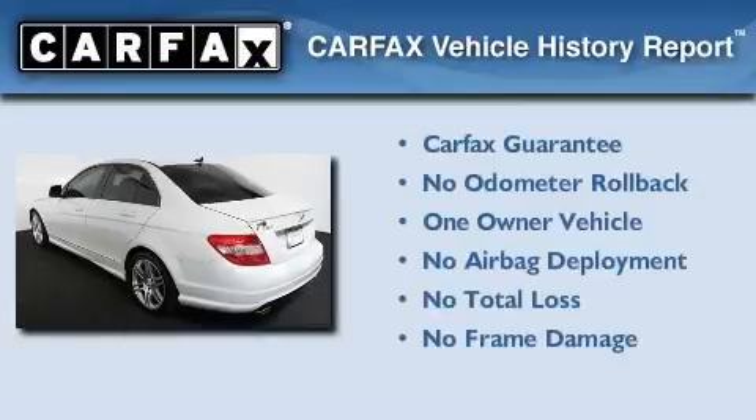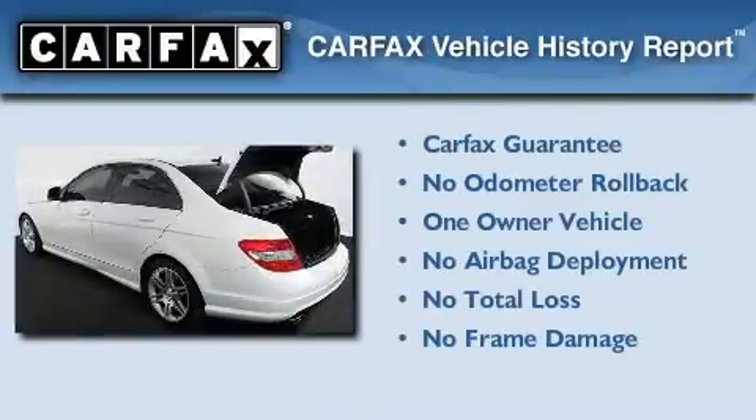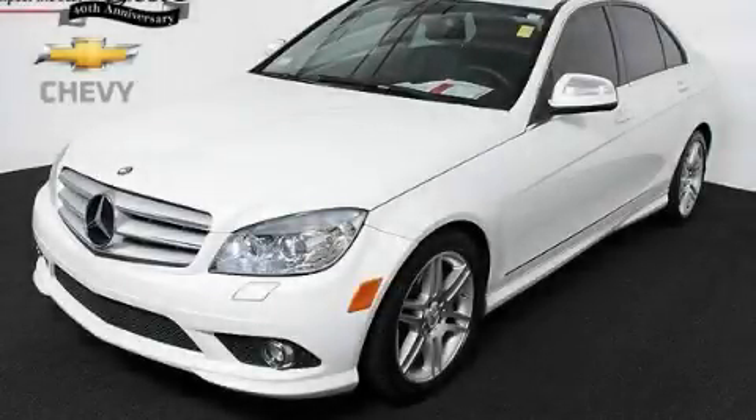This Mercedes-Benz has had only one owner and it qualifies for the Carfax Buy-Back Guarantee. Contact us today and schedule your opportunity to see this vehicle in person.